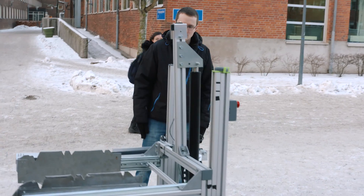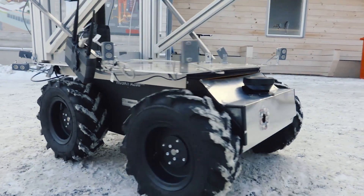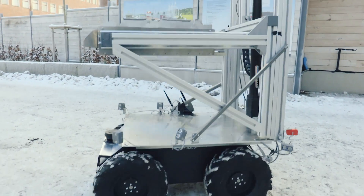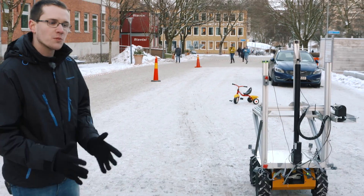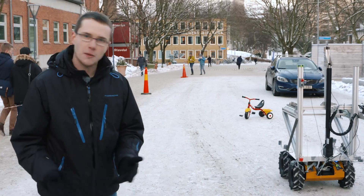Now Rory dismounts from the truck. It will rotate and look towards the area. Now Rory will start to navigate. It uses a sensor which is called a lidar, and this lidar perceives the environment and tries to find obstacles to avoid. It's also used for localization together with some other sensors.